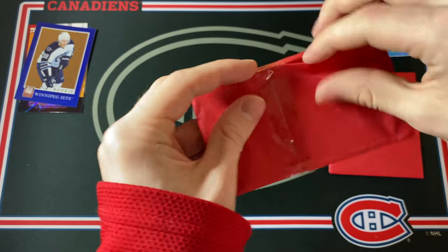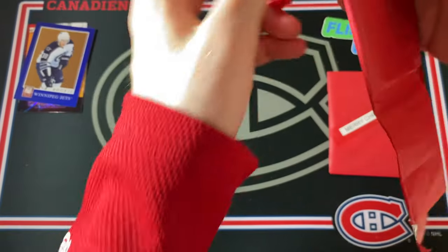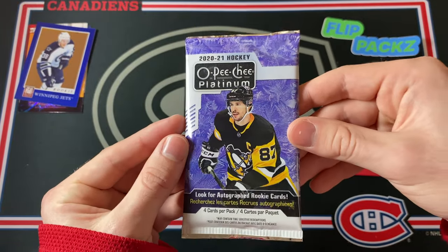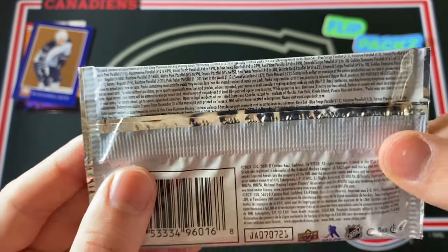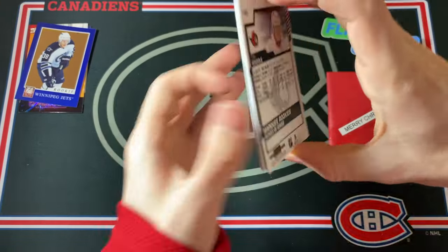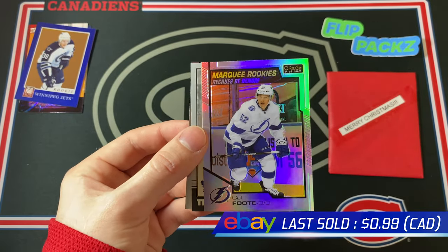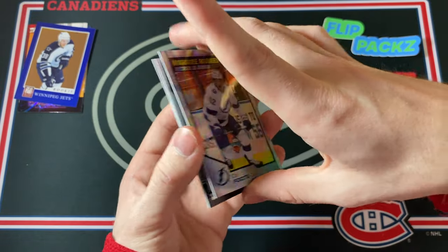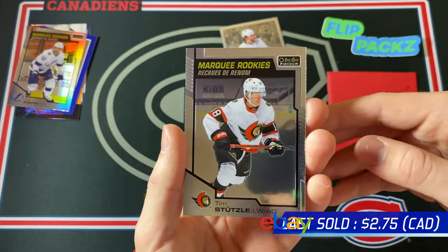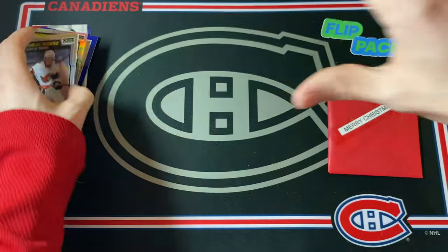We've got two more packs to go: Christmas Eve and then Christmas Day. I'm opening them all in this video to give you an idea of what you can get, but you can definitely go the slower route. This is 20-21 OPC Platinum Retail — something I haven't opened at all yet. I believe there's four cards in every pack. We've got Nazem Kadri, a Cal Foote Marquee Rookie Rainbow — that's very nice — Timothy Liljegren Marquee Rookie Retro, and Tim Stützle Marquee Rookies. That's one of the better pulls you can get in OPC Platinum. Lots of rookie cards in that pack — awesome.